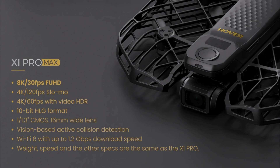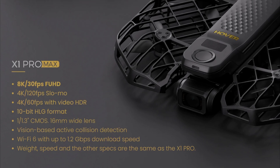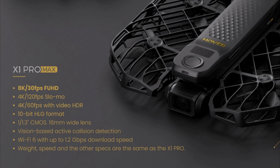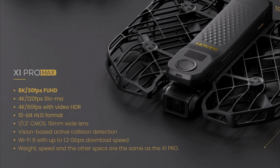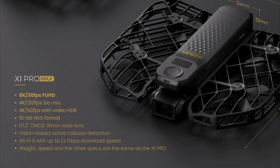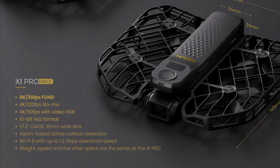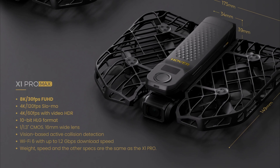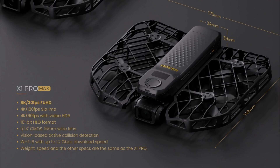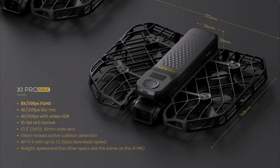And if you thought that was a big upgrade, then we have the X1 Pro Max with 8K 30fps, 4K 120 slow motion, 4K 60 with high dynamic range, 10-bit HLG color, a much larger sensor, and an even wider lens, vision-based active collision detection, and Wi-Fi 6. The Pro Max with 8K 30 and 4K 120 is such a massive leap ahead of the original X1 with its 2.7K 30. I'm surprised this is still called an X1 and not an X2.